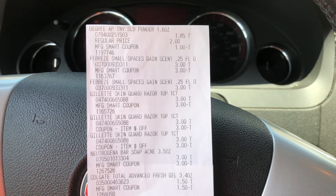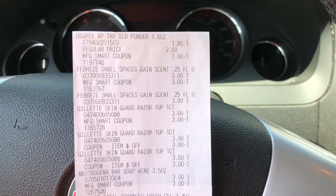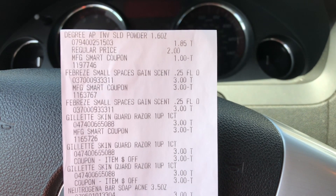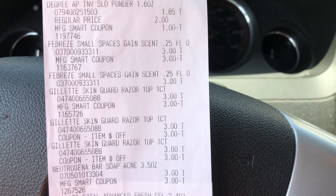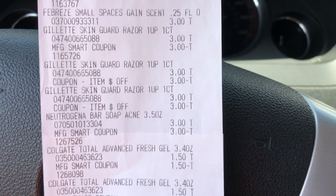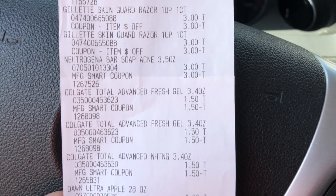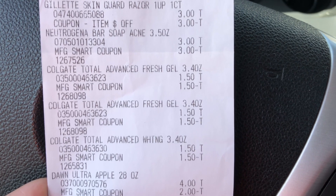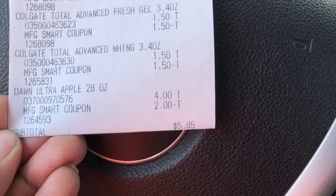We are out of the store and going over the receipt. First, the Degree did not ring up at a dollar eighty-five — it was ringing up two dollars at the register. My cashier was nice enough to do a price override when I showed her the shelf tag still said a dollar eighty-five. So there's my Degree for a dollar eighty-five with the one dollar coupon. There are my Febreze Small Spaces with the three dollar coupon. The Gillette razors show the three dollar manufacturer smart coupon — those were free — and I had two more Gillette razors with the paper coupons for three dollars each. The Neutrogena bar was three dollars with a three dollar smart coupon. The Colgate toothpastes came up to a dollar fifty each and those digital coupons reduced down to a dollar fifty each. And there is the Dawn dish washing liquid for four dollars with the two dollar digital coupon.